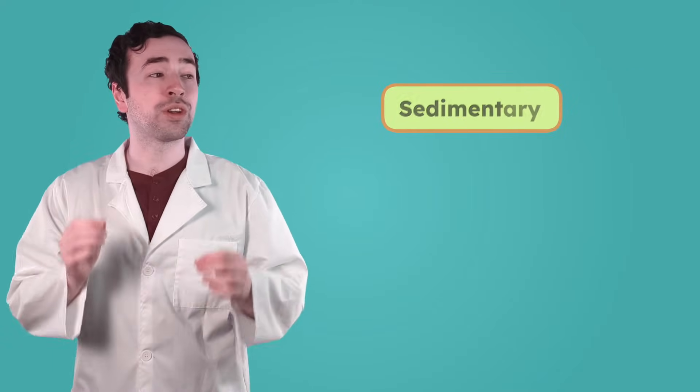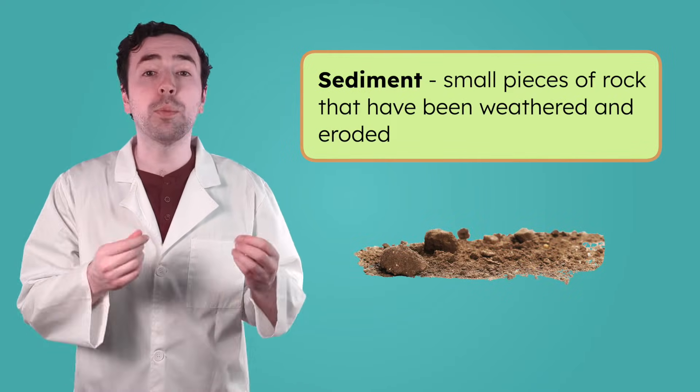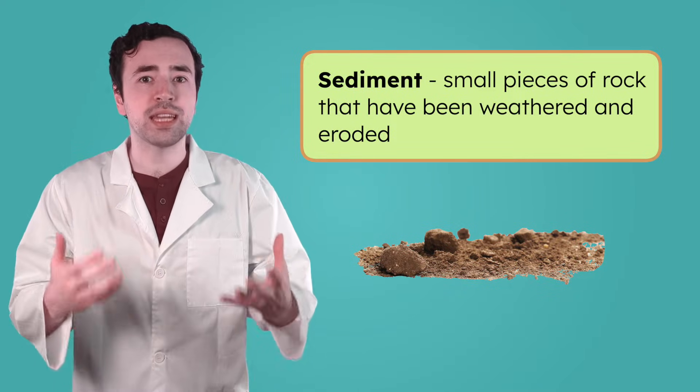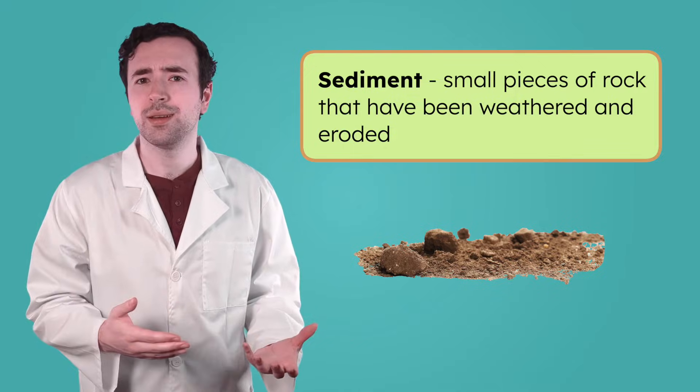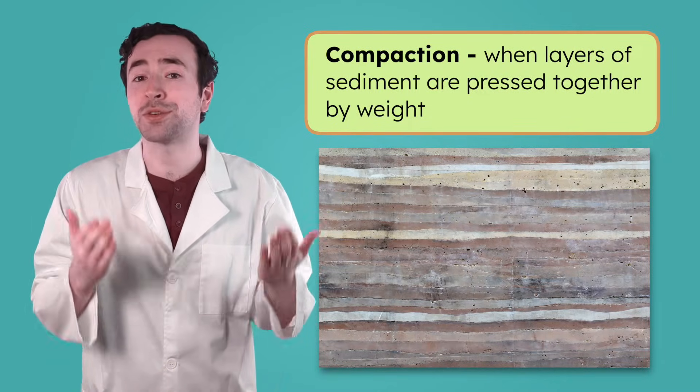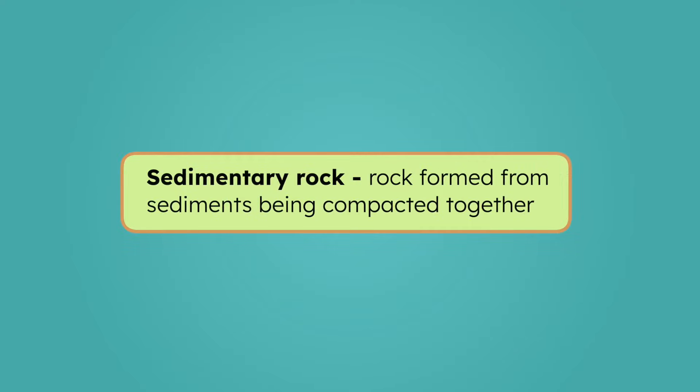Sedimentary has the word sediment in it. Sediment is small pieces of rock that have been weathered and eroded. So how do you think sedimentary rock is made? They're formed by those pieces coming together. Over time, sediment gets eroded and deposited into layers in places like riverbeds or oceans. The layers pile up, and as more and more sediment stacks on top, the weight presses everything together — this is called compaction — and it turns the sediment into sedimentary rock.